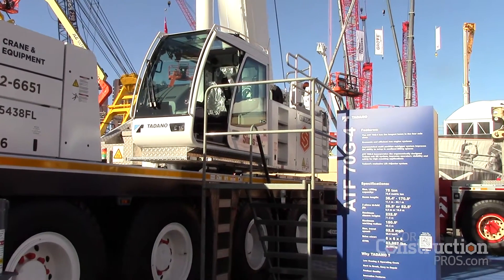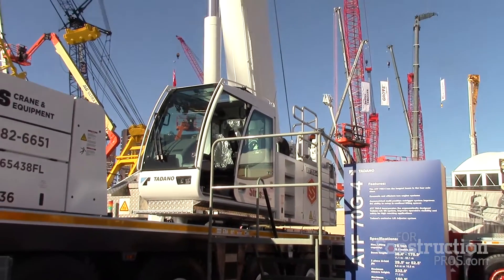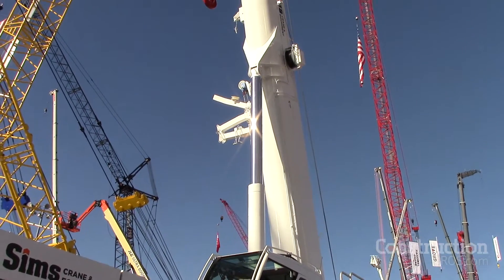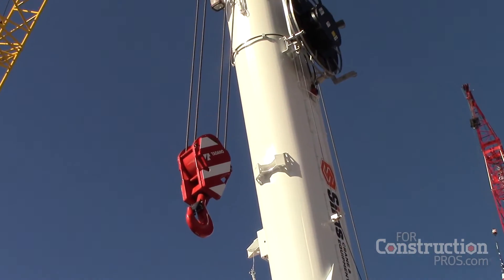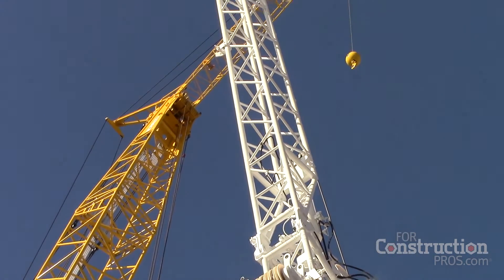This crane has the old-style AMLB in it, which has been simple and reliable for many, many years in this company. As well as that, it has the bifold jib on it.